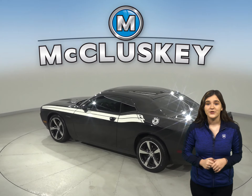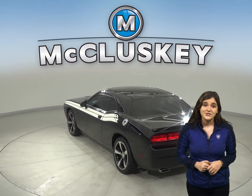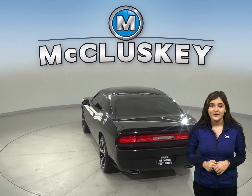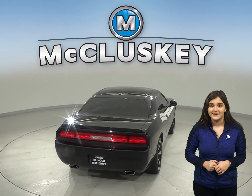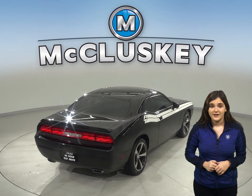It has about 33,000 miles on the odometer, so this Challenger qualifies for our free lifetime mechanical warranty for unlimited miles and years.